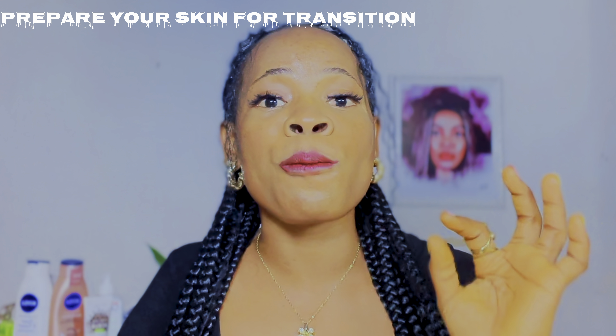Avoid rushing your skincare routine and jumping from one product to the other in the name of going from dark to caramel skin tone. When trying to transition from dark to caramel skin, the first thing you want to do is prepare your skin for the transition. Get rid of all the products you have been using. Give your skin three days to repair itself — you can choose to use only soap, wash your body, and avoid applying body lotions within these three days.